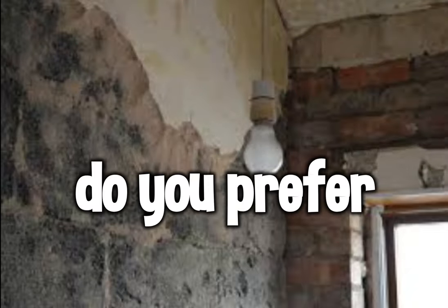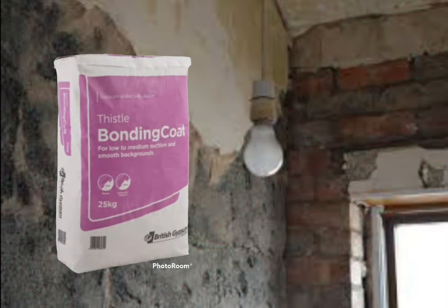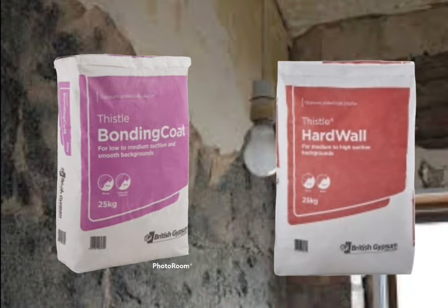You turn up to this job - do you prefer to use this or this? So why the question? What difference does it really make? Well, quite a lot really. We're all sort of guilty of this to some extent - you find something that works and you stick with it.